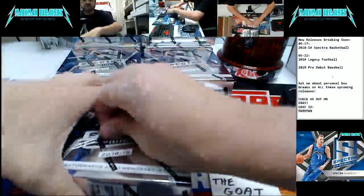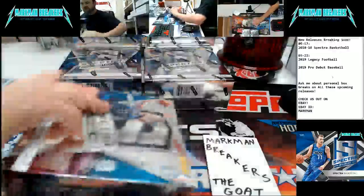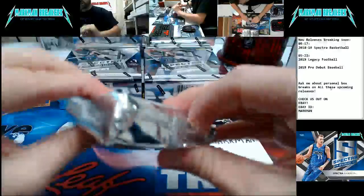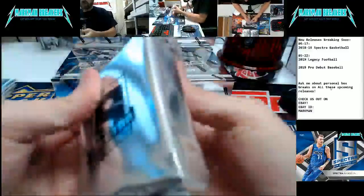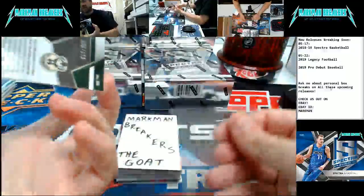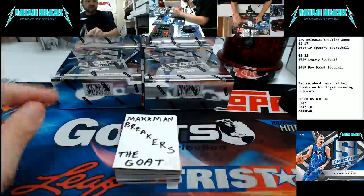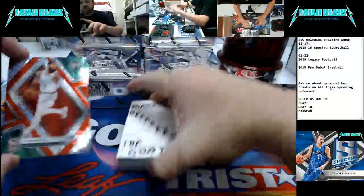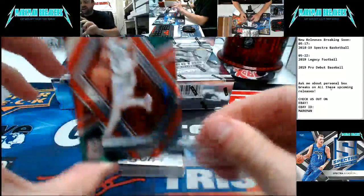Box 7 — here we go. Box number two. Eric Bledsoe for the Bucks, to $175. Case four is in the announcement section of our Facebook group right now. Get 20% off if you've never broken with us — that is set to break tomorrow. Kyrie Irving for the Celtics, to $99.